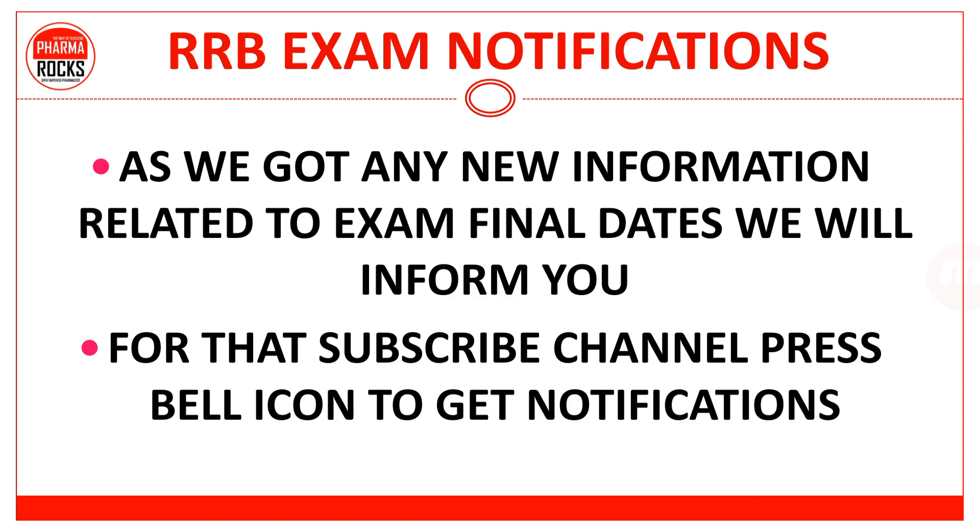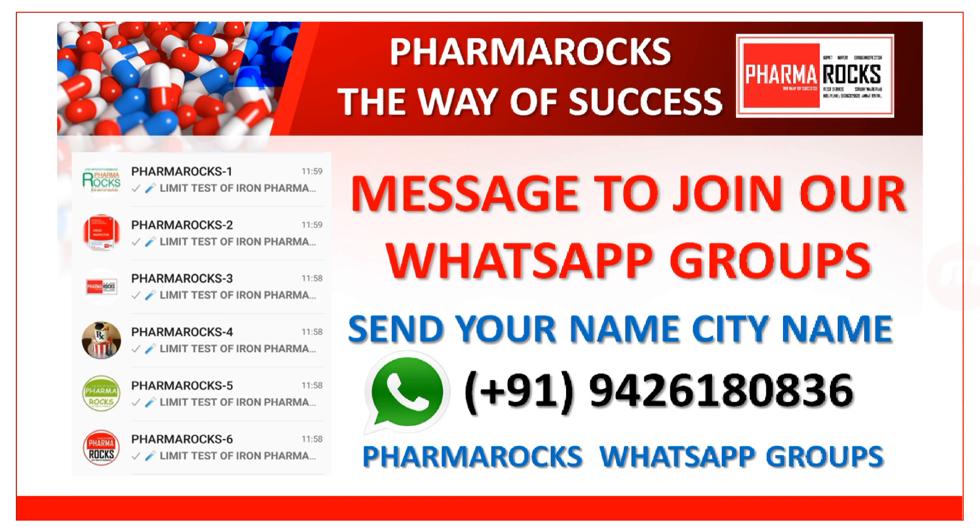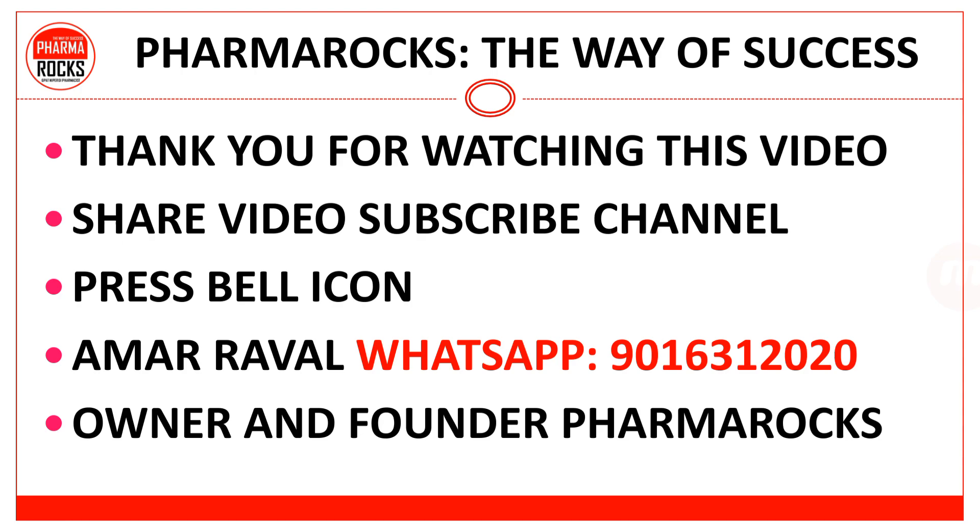If we get any detail, we will share the info with you. As we get any new information related to exam and final dates, we will inform you — for that, subscribe the channel and press on the bell icon to get notifications. You can also contact on 9426180836 — send your name and city name to join our WhatsApp groups. PharmaRox WhatsApp groups are available. Thank you friends for watching this video — share the video, subscribe the channel. You can also contact Mr. Ramar Rawal, owner and founder of PharmaRox, on WhatsApp number 9016312020. Good luck and all the best.